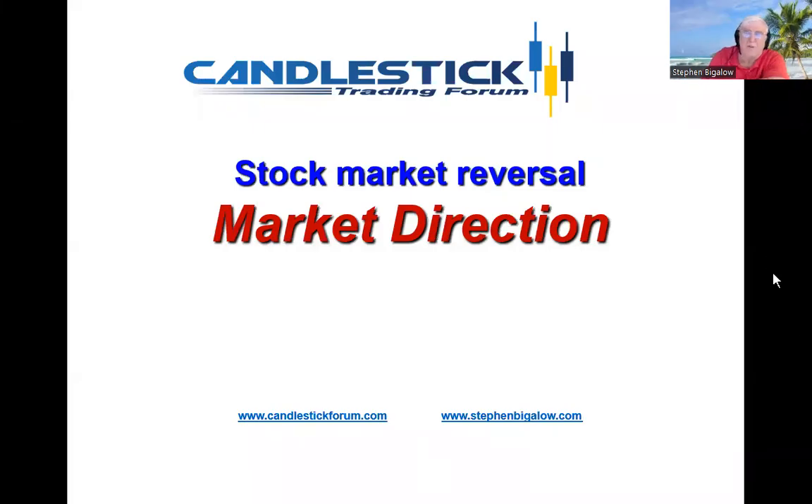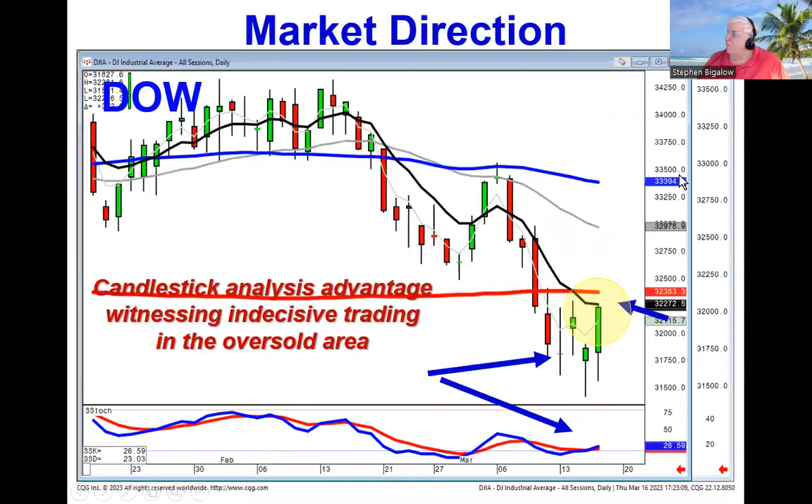Hello, my name is Steve Bigelow with the Candlestick Forum. We did see a stock market reversal today, based upon witnessing indecisive trading down in the oversold area on the Dow.